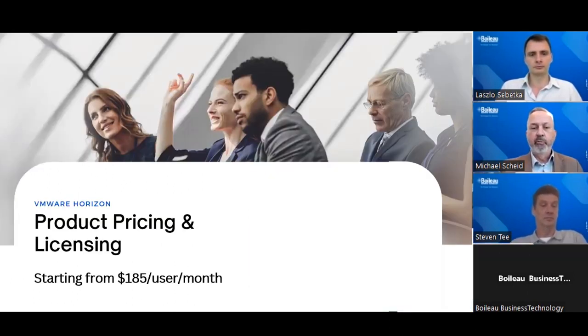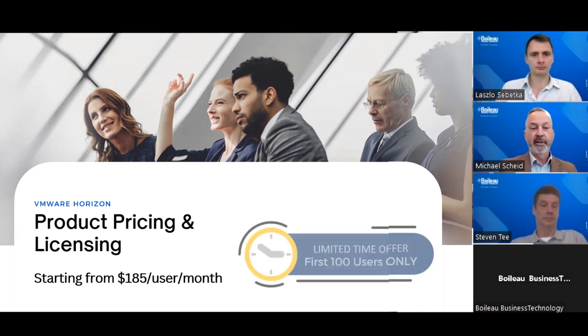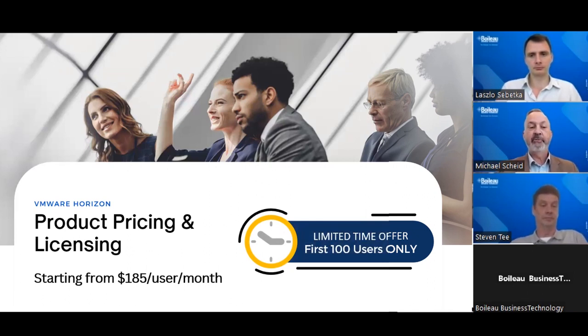Just before we cut to the question and answer section, the pricing starts from a low $105 per user per month. The initial offering includes VMware Horizon, Windows 11, and Microsoft 365 licensing, Duo multi-factor authentication, virtual desktops hosted right here in Adelaide in our CBD data center, and local support. For our special offer for webinar participants, for a limited time we're offering an exclusive deal for each of the first 100 users — they will receive a complimentary Samsung desktop terminal. Some terms and conditions apply, so act quickly to secure your free Samsung desktop terminal.